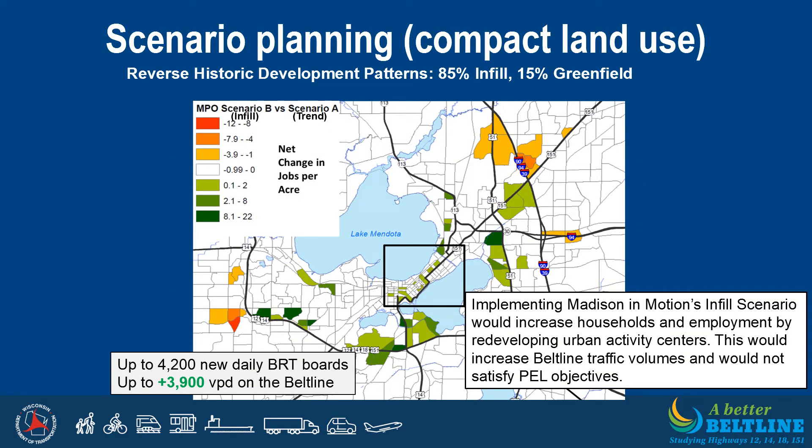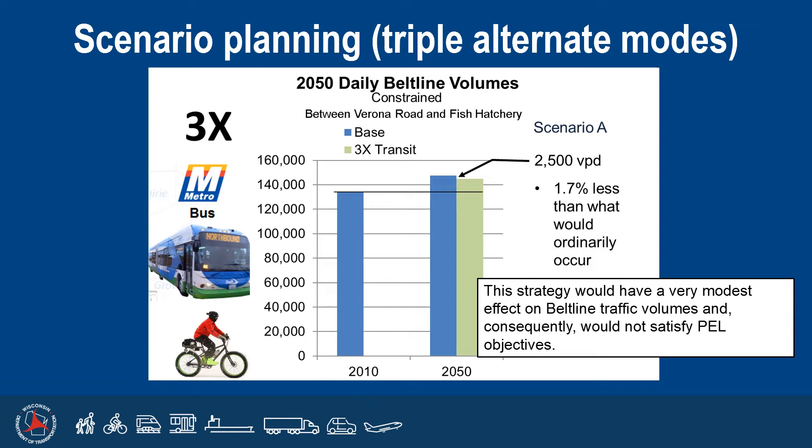The PEL study evaluated implementation of Madison in Motion's infill scenario, which would result in an increase in households and employment by redeveloping urban activity centers. This was found to actually increase Beltline traffic volumes and would not satisfy the PEL objectives. Therefore, it has been eliminated as a standalone strategy, though the impact of higher infill development on the recommended long-term solutions may be evaluated in the future. As part of scenario planning, the PEL team also evaluated what would happen if alternate modes of travel — including walking, biking, and riding transit — tripled in Dane County. This would have a very modest effect on Beltline traffic volumes and consequently would not satisfy the PEL objectives, so it has been eliminated as a standalone strategy.